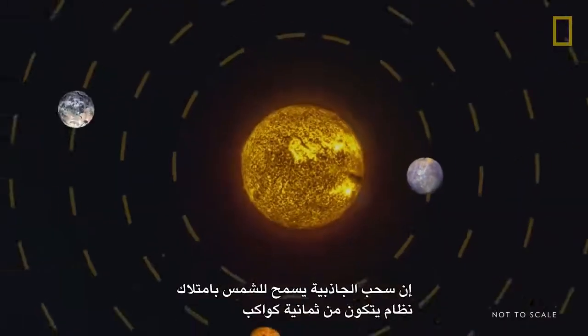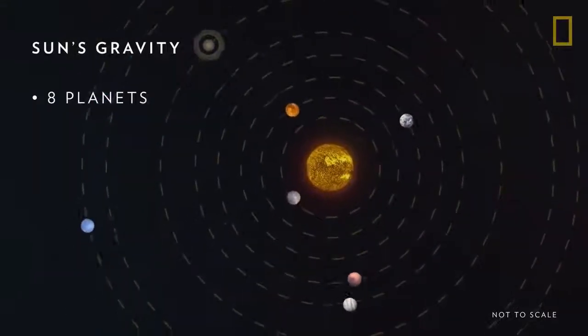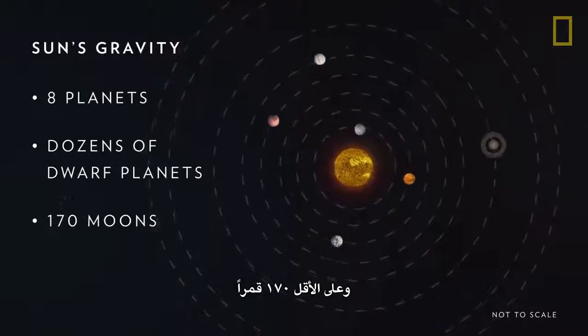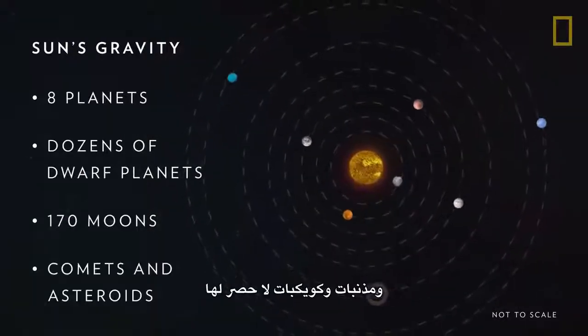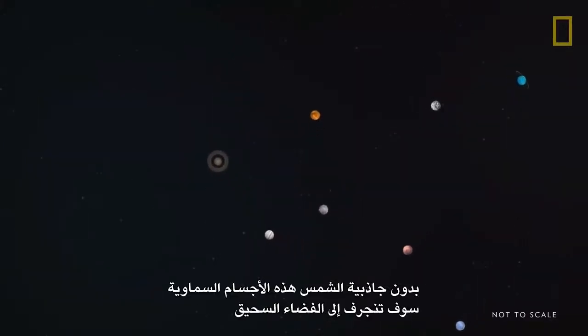This gravitational pull allows the Sun to hold together a system of eight planets, potentially dozens of dwarf planets, at least 170 moons, and countless comets and asteroids. Without the Sun's gravity, these celestial bodies would drift off into deep space.